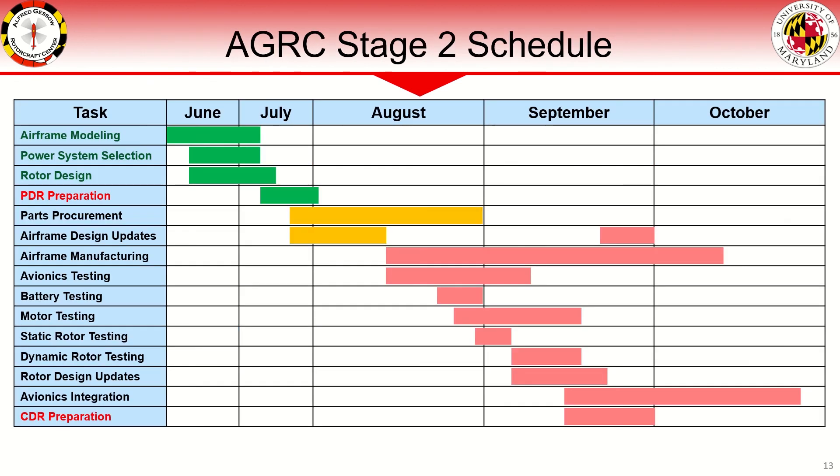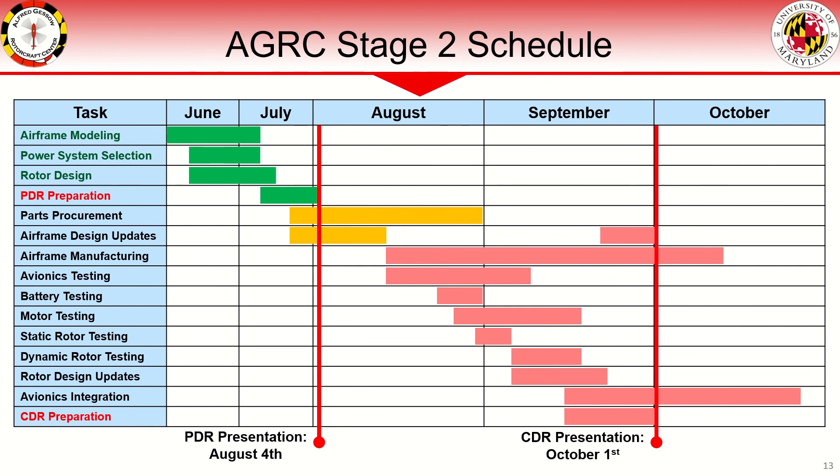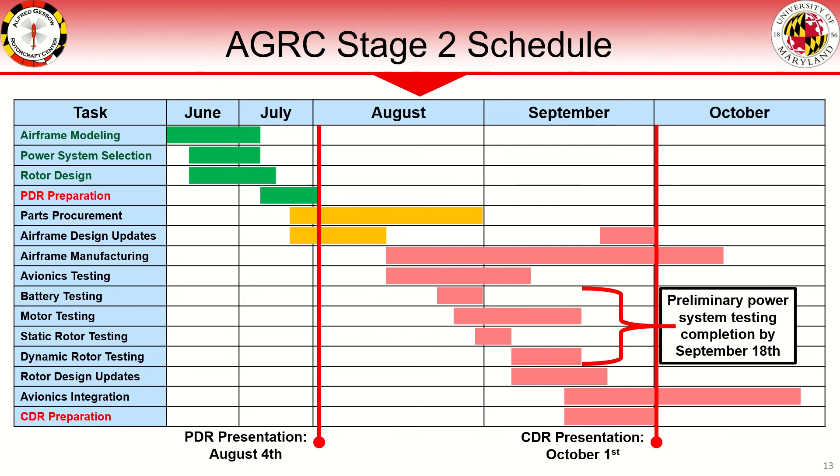Main vehicle design has been completed in preparation of this preliminary design review. Parts procurement and updates to the vehicle airframe are currently underway. The next major milestone is the critical design review at the beginning of October, which demands an aggressive schedule. Manufacturing efforts will begin mid-August. Battery, motor, and rotor testing will begin in late August, with a completion deadline set at September 18th to ensure sufficient time for CDR preparation. Through CDR into October, avionics integration into the completed airframe will be conducted with hopes of early flight testing in late October. This timeline should provide adequate opportunity to evaluate project challenges ahead of future deadlines in December.